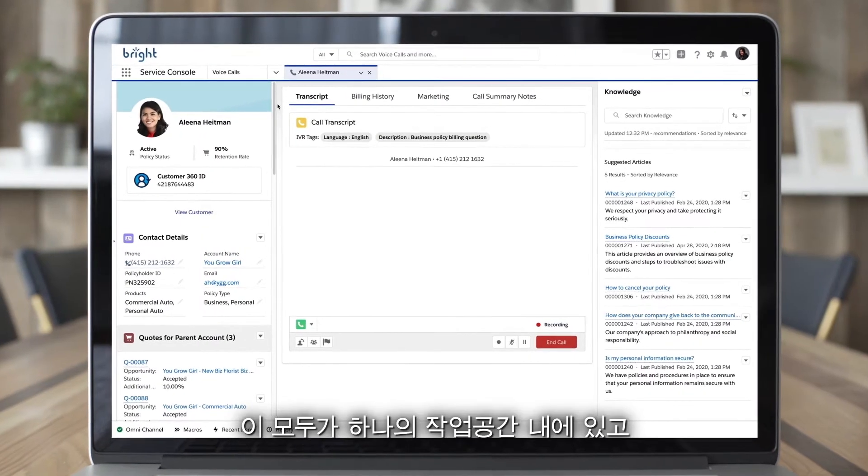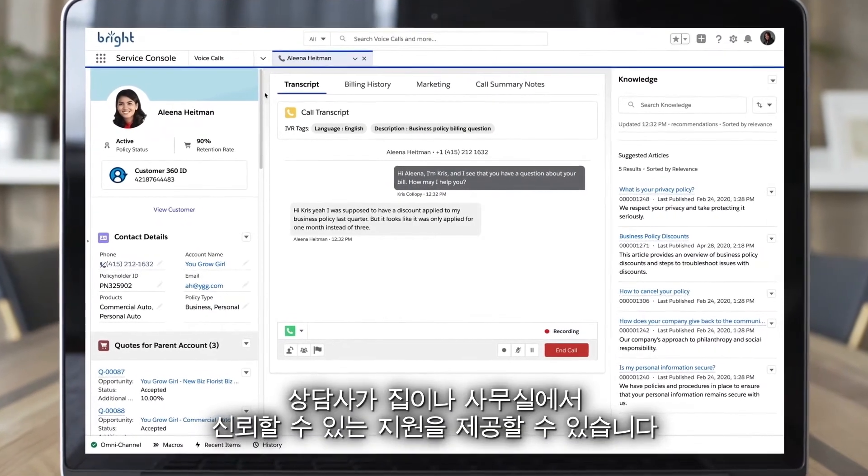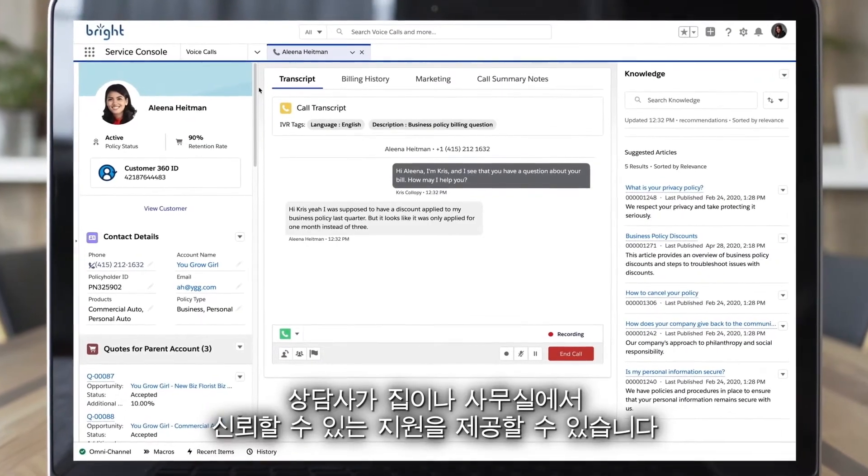And it's all inside a single workspace, with cloud telephony natively integrated, so agents can deliver trusted support from home or the office.